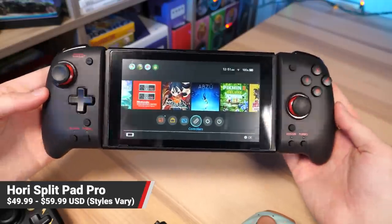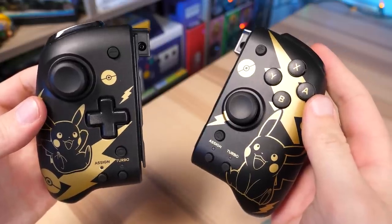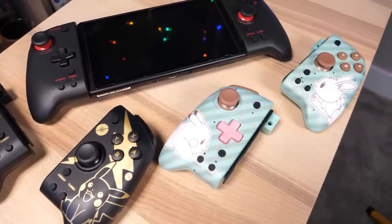And then we have the Split Pad Pro, which are essentially jumbo Joy-Con that pop right onto your Switch and make it feel like you're playing with a Pro Controller but on the go. Sadly, these are missing some features that standard Joy-Con and Pro Controllers have, like an accelerometer or NFC support, and they only work when attached to the system — they don't have any wireless capabilities at all. But they really do feel like a joy to play with. Hori has produced quite a few of these in tons of different colors, so if you have someone with big hands who's always complaining about the size of the Switch Joy-Cons, this is perfect.